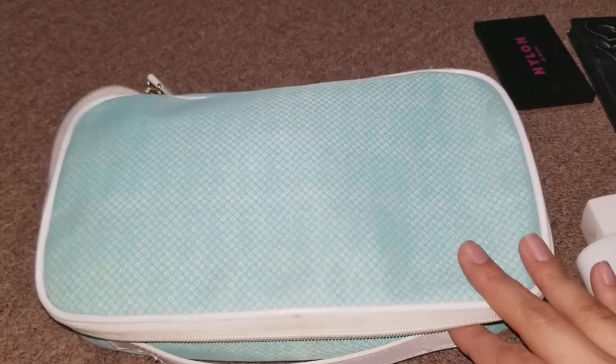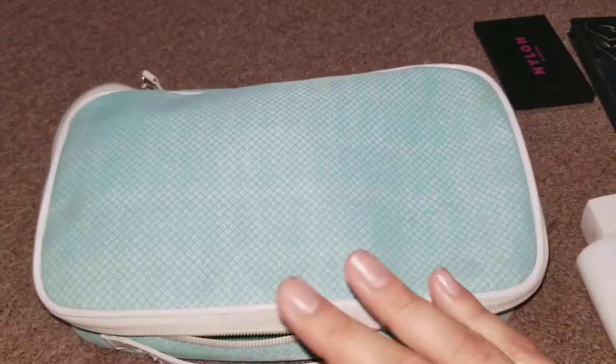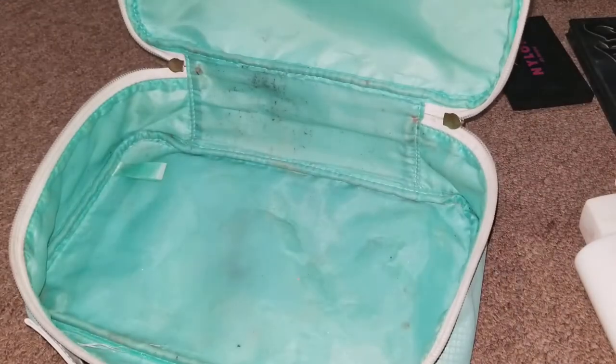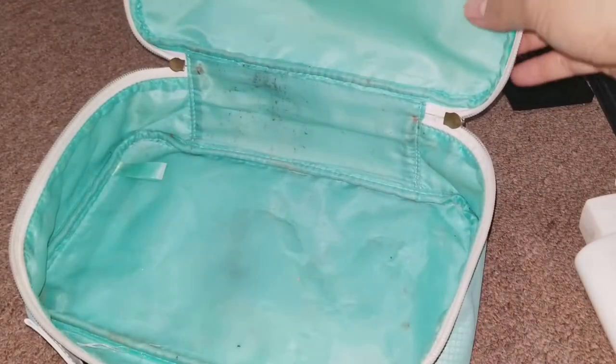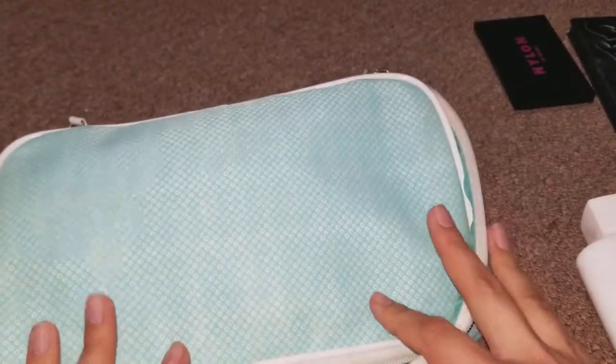The first thing I want to show you is the bag that I bring. This is the travel makeup bag that I bring with me all the time, anywhere that I go. It's pretty roomy and you could get it dirty. I believe this is Estee Lauder. I love the color — it's a mint green and it holds a lot of stuff.